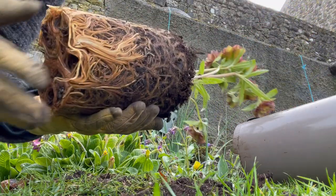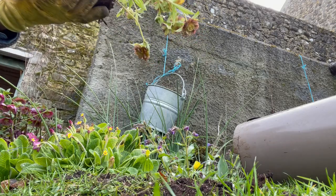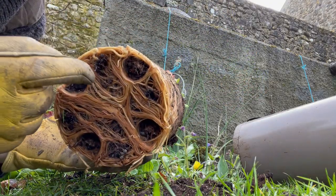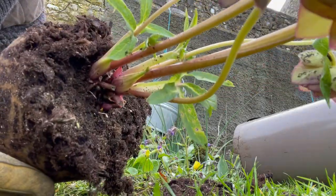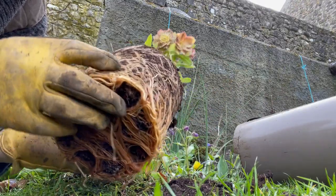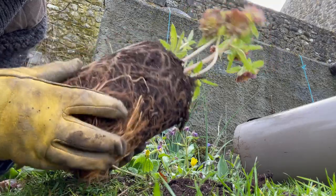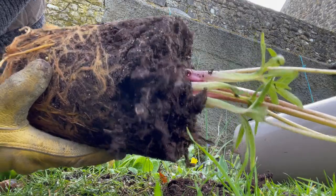You can see how bound the roots are in this hellebore. You wouldn't know it if you look at the front, but at the bottom you can see. So I just kind of loosen a bit of it up and hopefully the roots will spread out once I pop it in and plant it. Loosening all these roots.